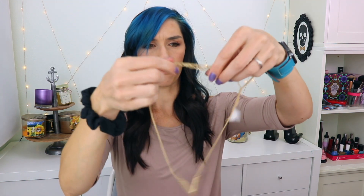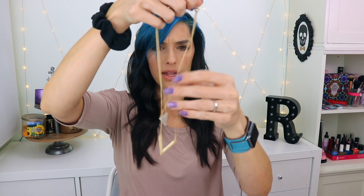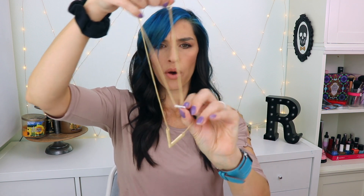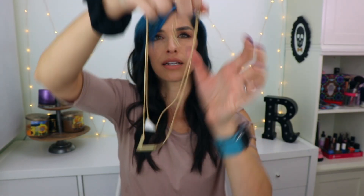I see tassel earrings! This is fun. Oh, it's a double. Wow, how cute is this? You've got the little marble triangle, and then the gold V underneath. Oh, I totally love that. Isn't that pretty? What a fun piece, I love it.